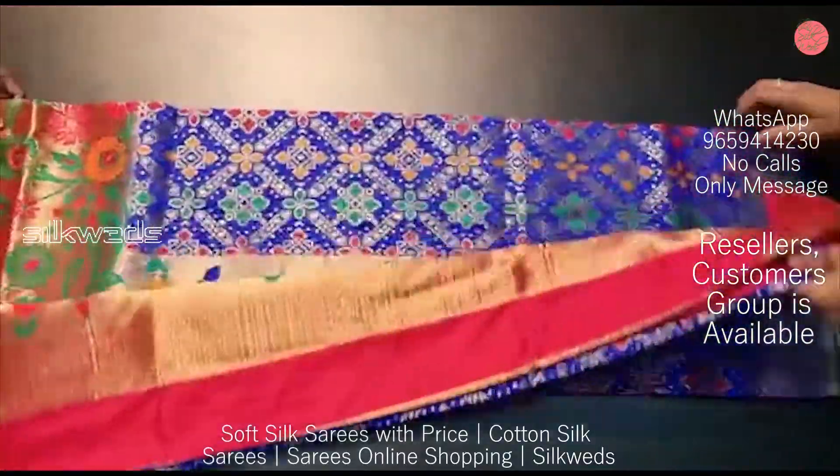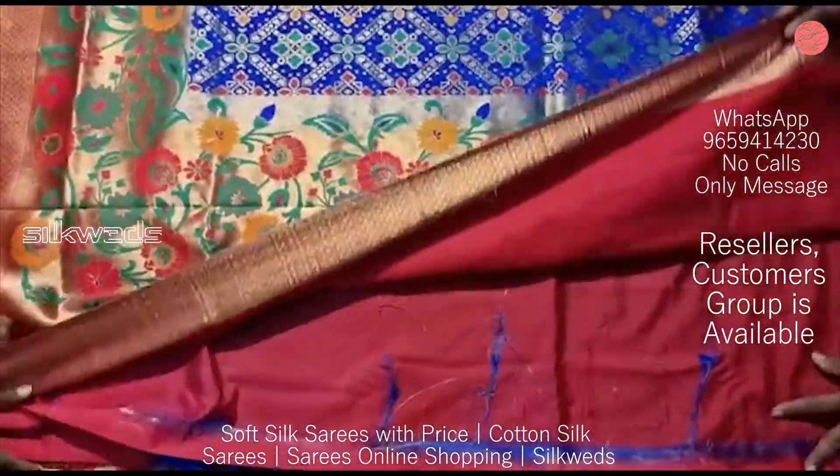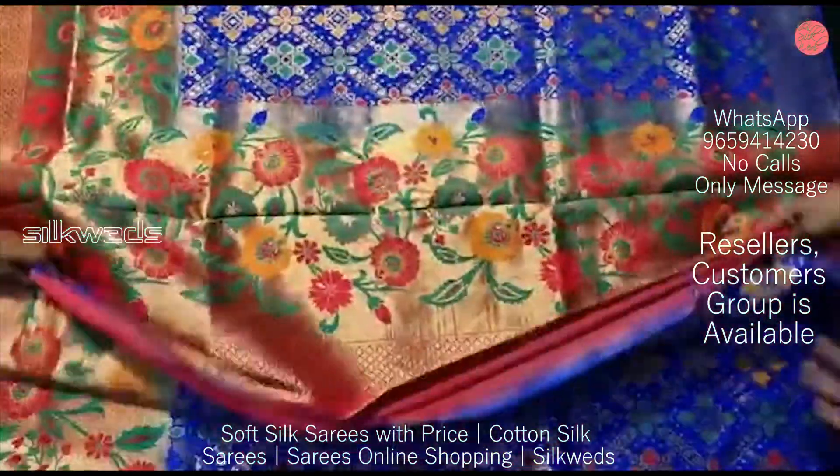The length of the saree is 5.5 meters and the length of the blouse piece is 80 centimeters.